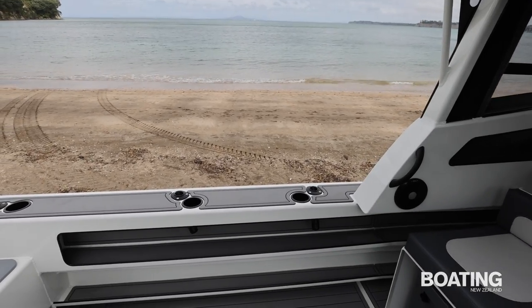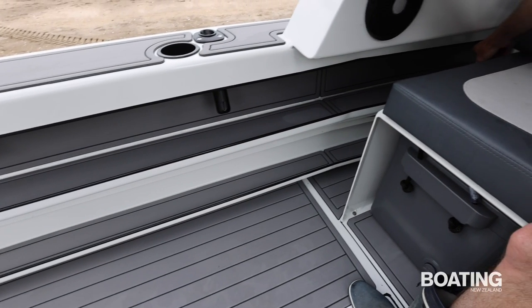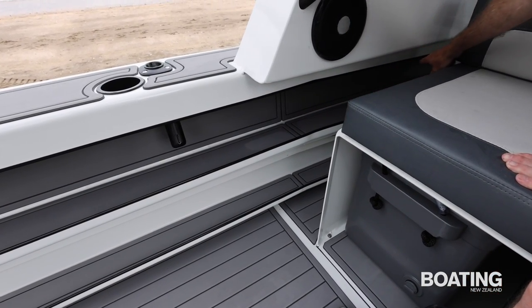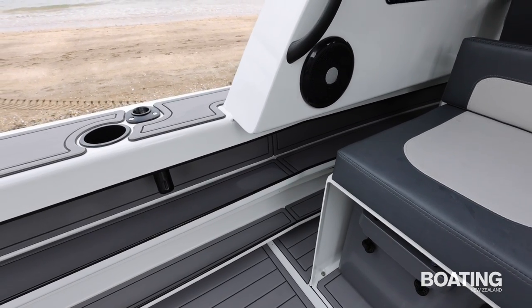There are fully padded gunnels and a shelf running the full length of the side of the boat. There's no divider in that shelf, so you can place a full-length fishing rod on it — and there's a shelf below it as well, making it a double shelf.